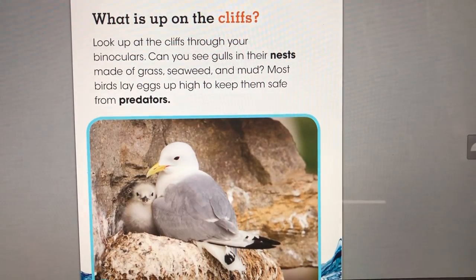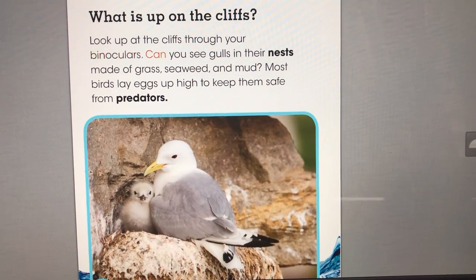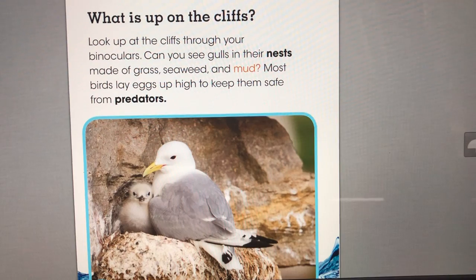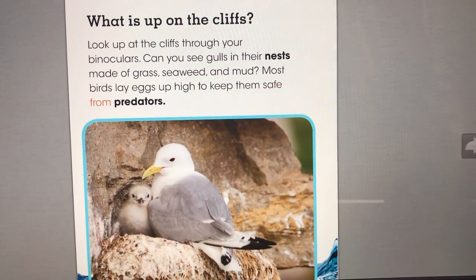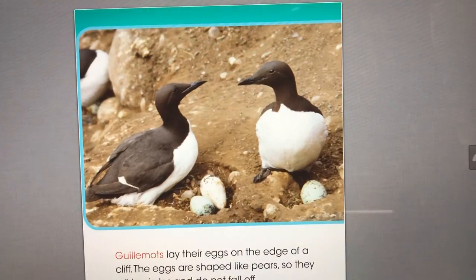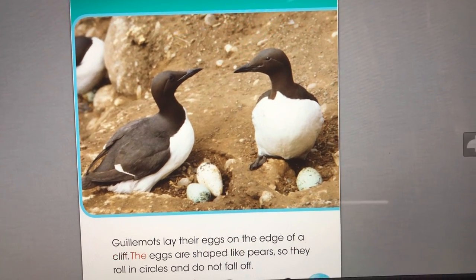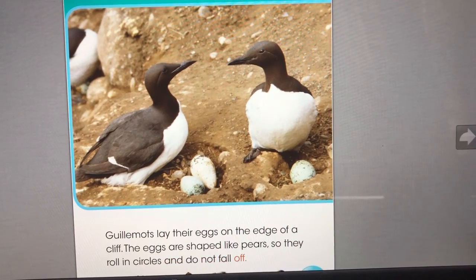What is up on the cliffs? Look up at the cliffs through your binoculars. Can you see gulls in their nests made of grass, seaweed, and mud? Most birds lay eggs up high to keep them safe from predators. Guillemots lay their eggs on the edge of a cliff. The eggs are shaped like pears, so they roll in circles and do not fall off.